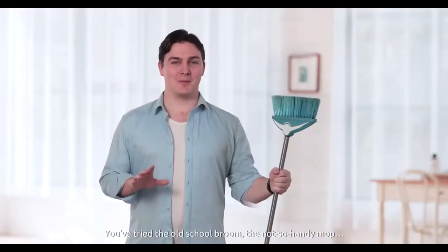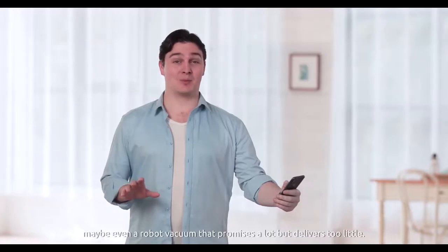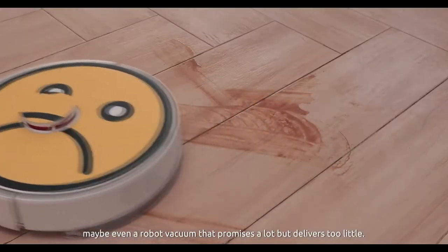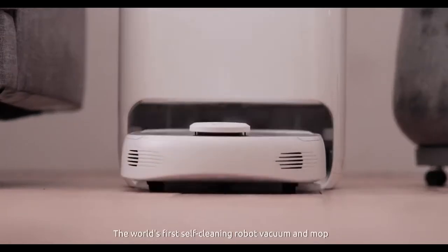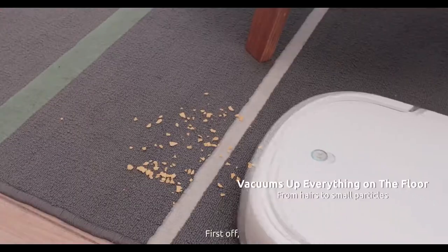Ever wonder how clean your floors really are? You've tried the old school broom, the not-so-handy mop, maybe even a robot vacuum that promises a lot but delivers too little. Introducing Narwhal — the world's first self-cleaning robot vacuum and mop with the most advanced navigation.